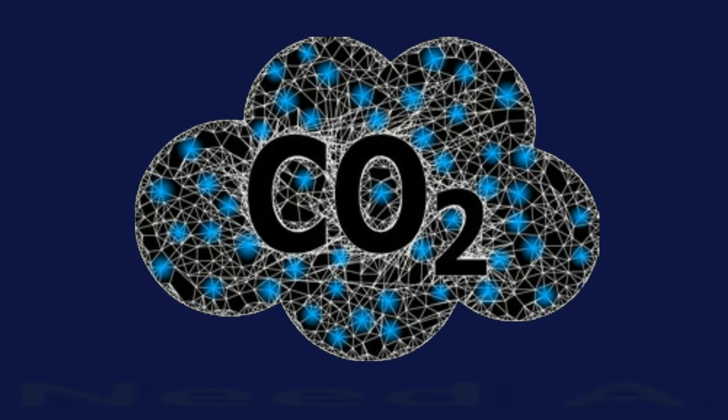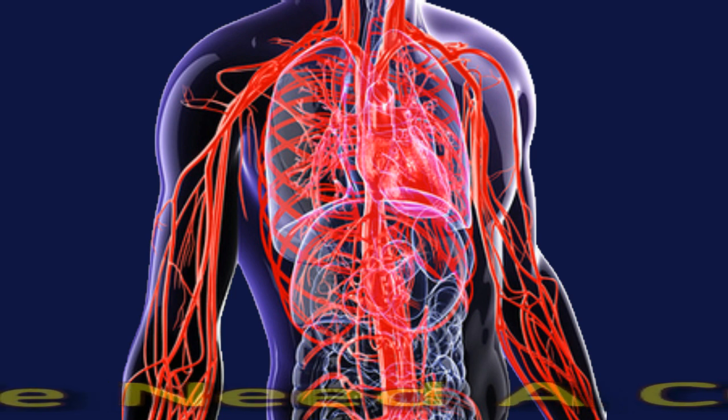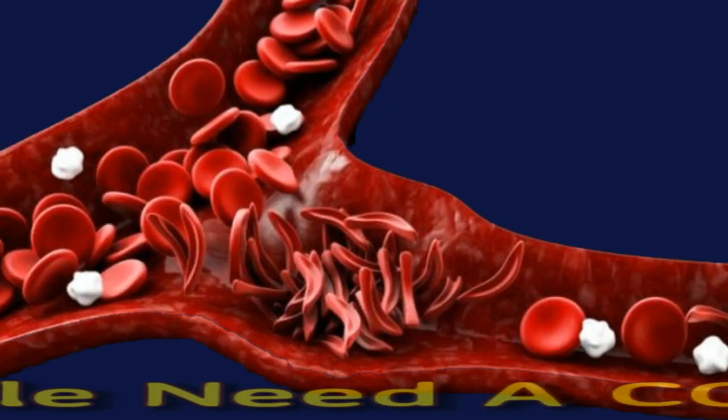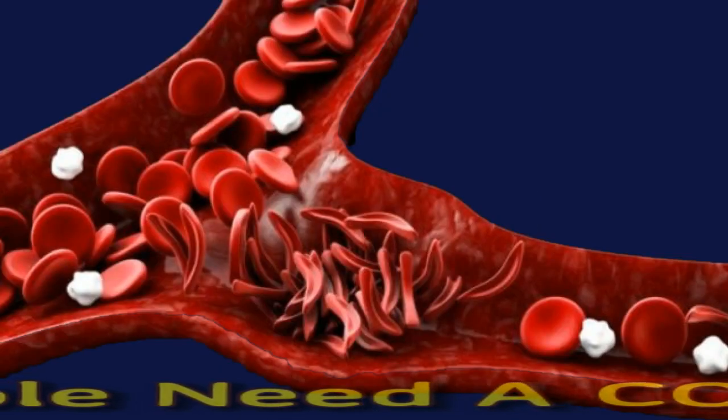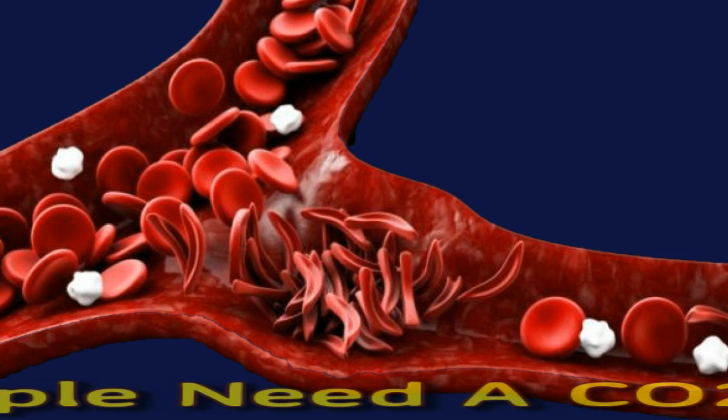When do people need a CO2 blood test? Doctors can check people's blood for normal or abnormal carbon dioxide, or CO2 levels, to help diagnose certain medical conditions. For example, a CO2 test can help diagnose kidney and respiratory problems. The CO2 test is a simple blood test that measures the amount of CO2 gas in a person's blood.